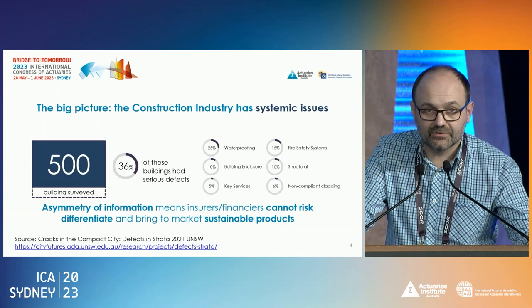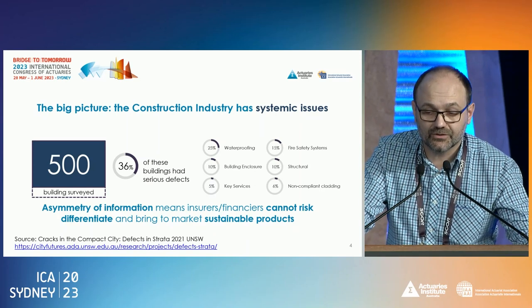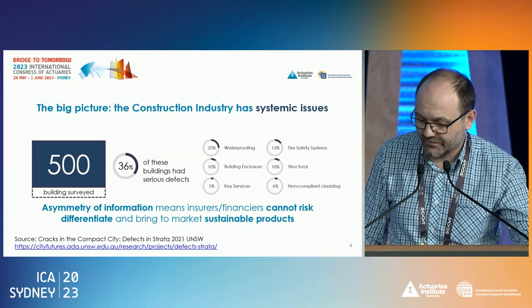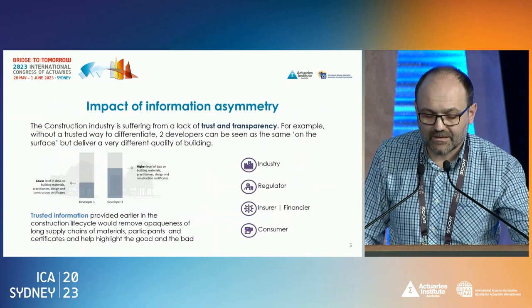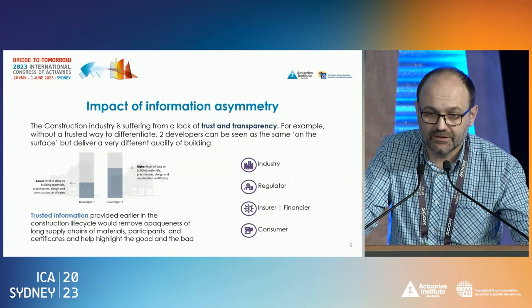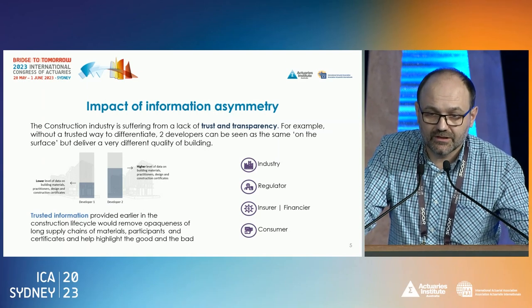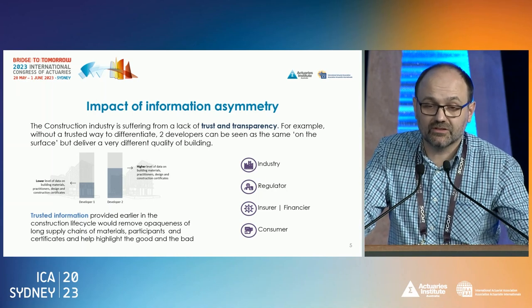Out of those 500 buildings, 36% were found to have critical structural defects. As you can see from those previous examples, structural defects can actually lead to catastrophes. So far we've been lucky in Australia in some ways, but it's not a pretty picture. The fundamental outcome is that there is lack of trust and transparency.